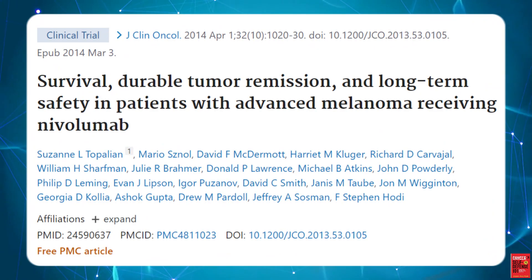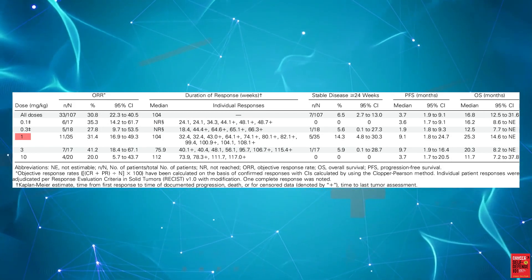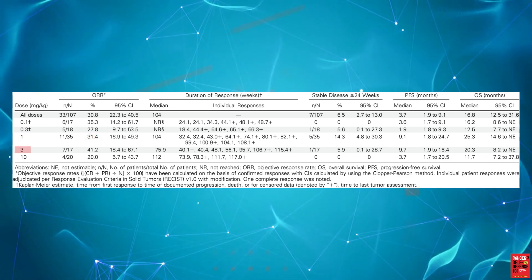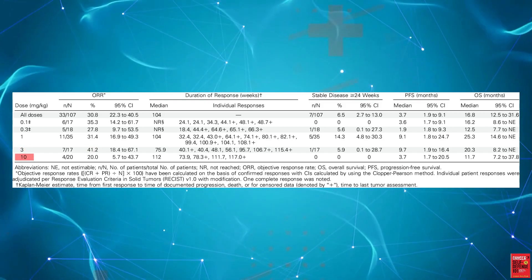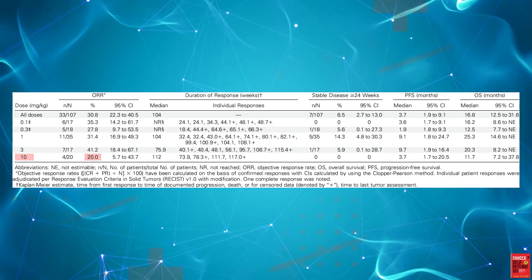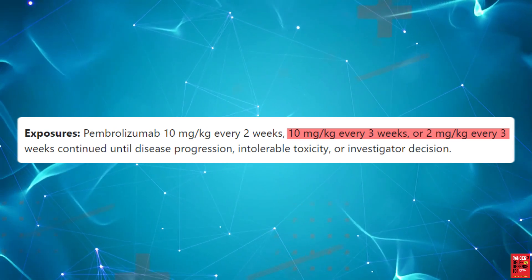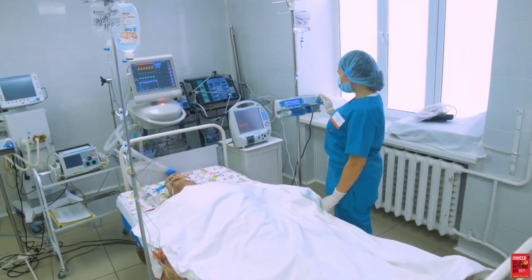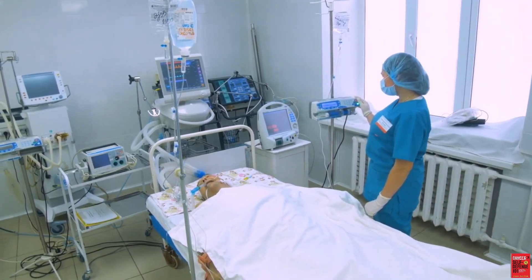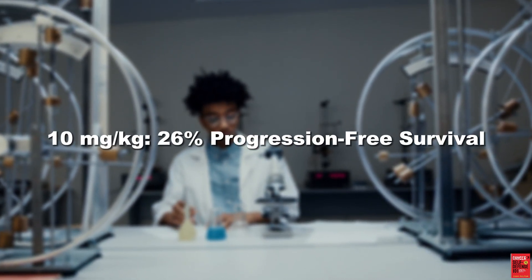In a study of 107 advanced melanoma patients, Opdivo at a dosing of 0.1 mg per kg produced an overall response rate of 35.3%; 3 mg per kg produced a response rate of 41.2%; and 10 mg per kg produced a response rate of 20%. In another study, 540 advanced melanoma patients received either 2 mg per kg or 10 mg per kg of Keytruda once every 3 weeks. The progression-free survival was the same between the two groups, and the overall response rate was similar — 21% for the 2 mg per kg group and 26% for the 10 mg per kg group.